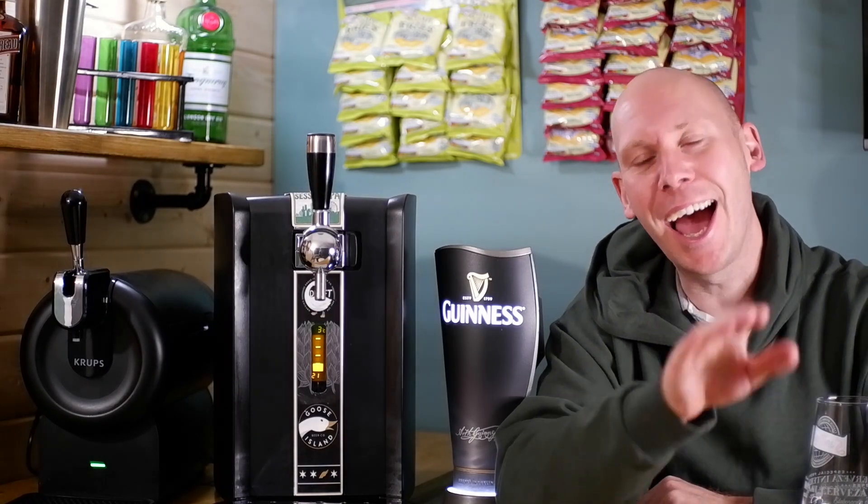Well hello there peeps. How you doing? I hope we're well.